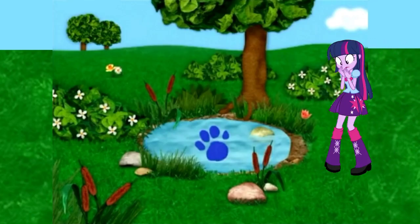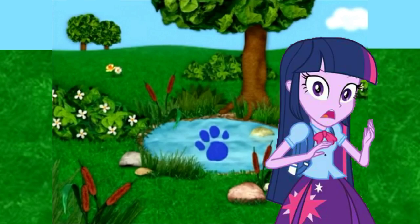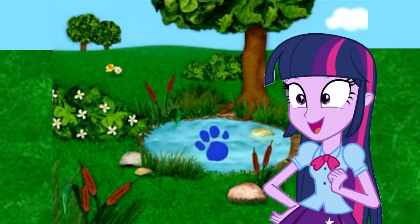Whoa! Just walking along. A clue! You see a clue? Where? Right there! There's a clue on this pond! A pond must be our second clue!